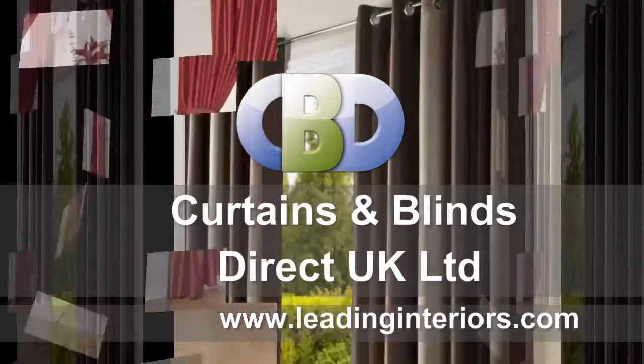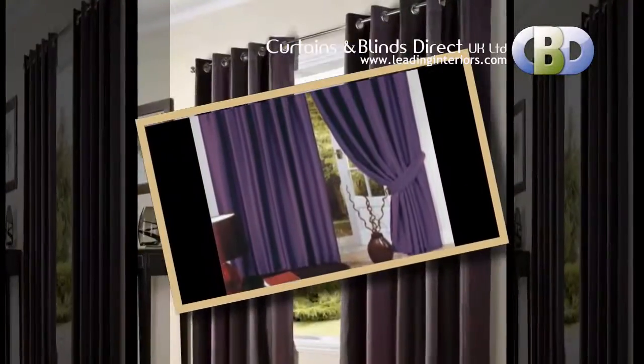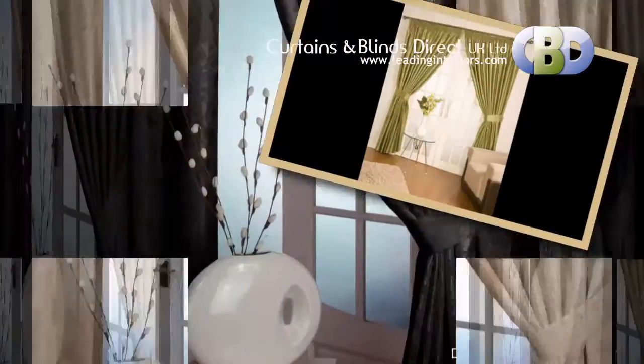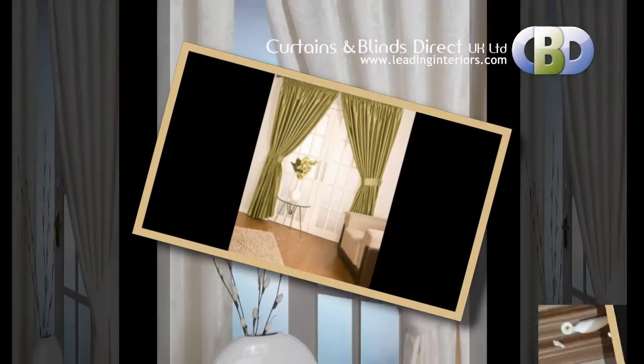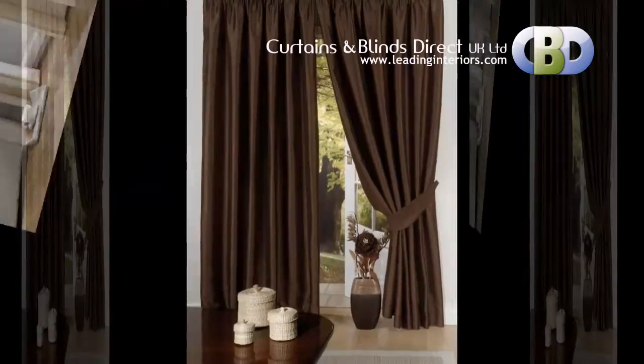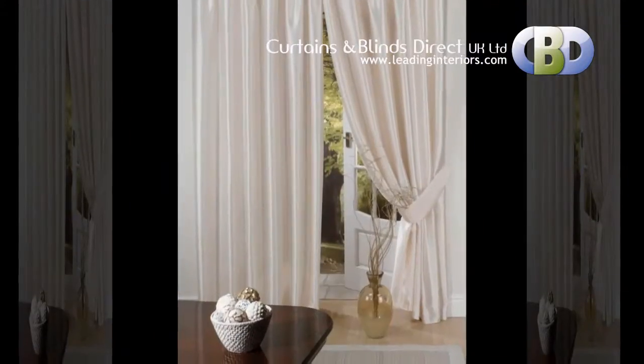Welcome to Curtains and Blinds Direct UK Limited, trading as the specialists in curtains. We offer a choice of a wide range of modern and stylish plain and semi-plain ready-made curtains. We have put together a spectacular range of fabrics consisting of over 300 designs for you to choose from, in order to create the perfect look for your windows.